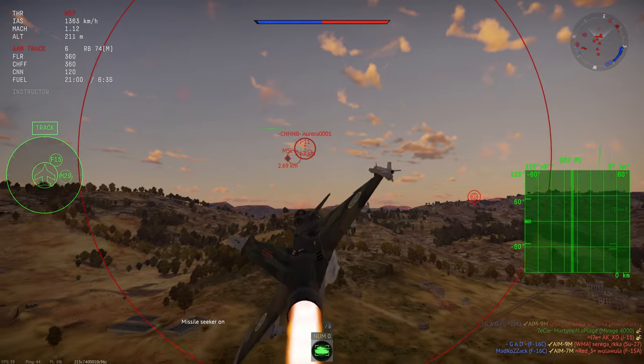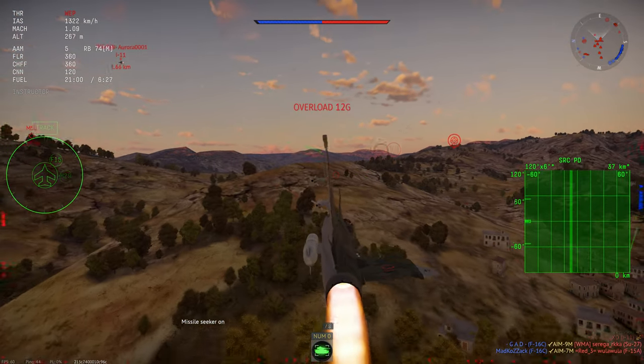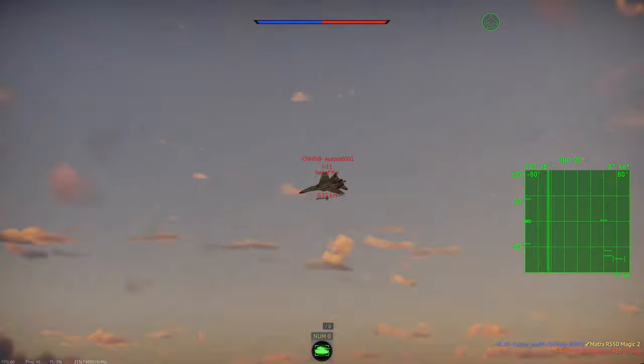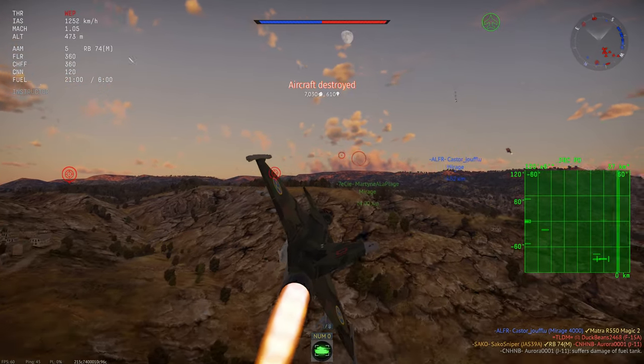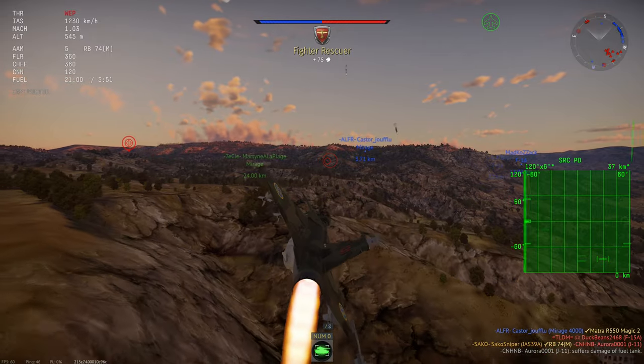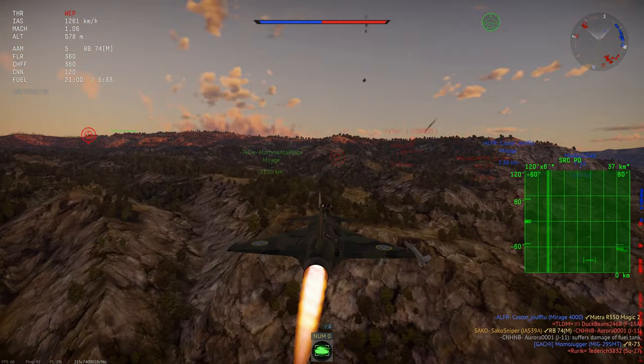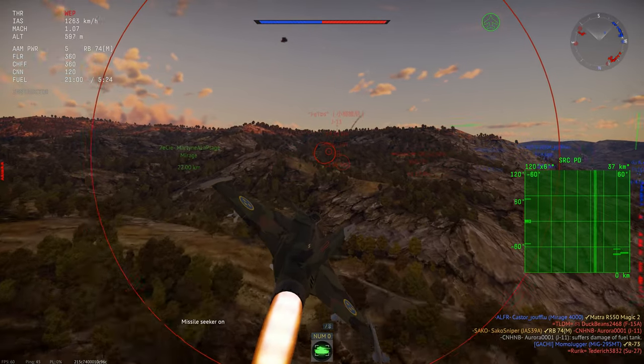What happens when you take an F5C's flight model, give it substantial air-to-ground munitions and 6 AIM-9M air-to-air missiles? Well, you kind of get the JAS-39. The Gripen, as it became known, was designed to replace the aging JAS-35 Draken and the JAS-37 Viggen.